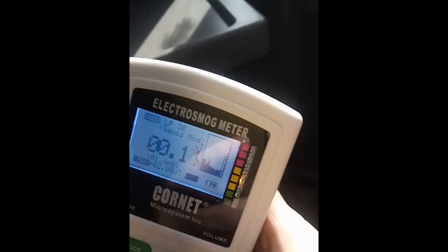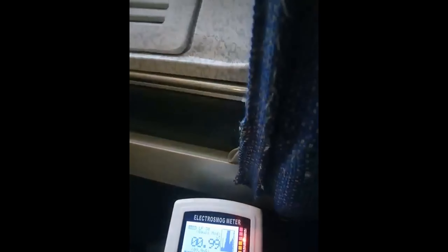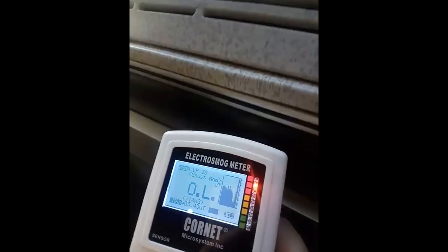It is in the yellow. As soon as I measure in the direction of the train wall, the lines jump to an extreme high. The electrosmog meter can't even measure the real exposure and shows OL on the screen, which means overload. I'm sitting right next to the wall with the extreme magnetic frequency reading.